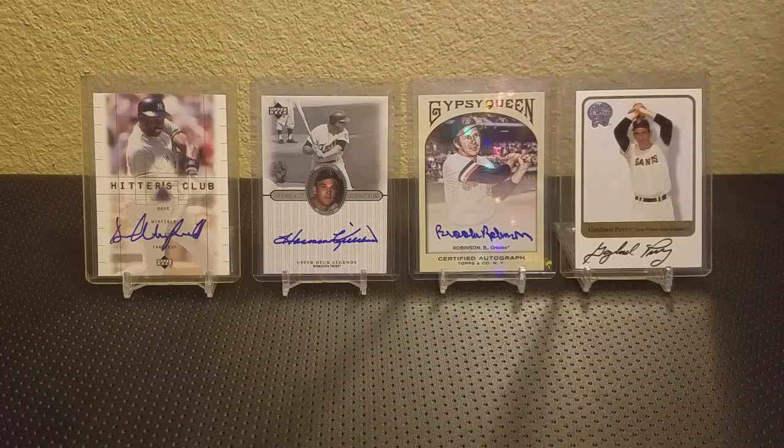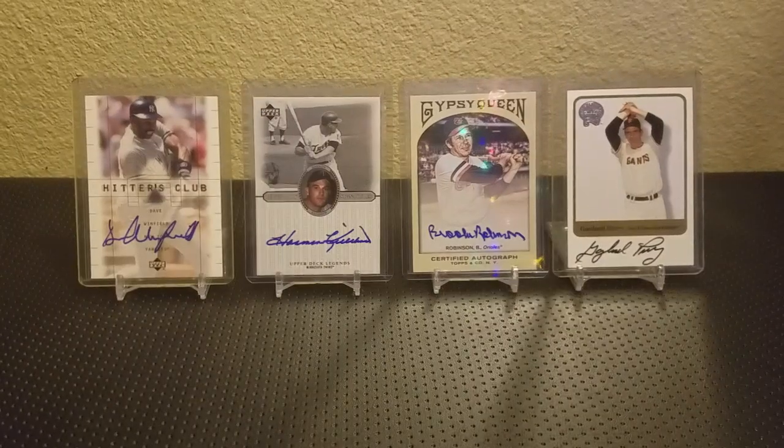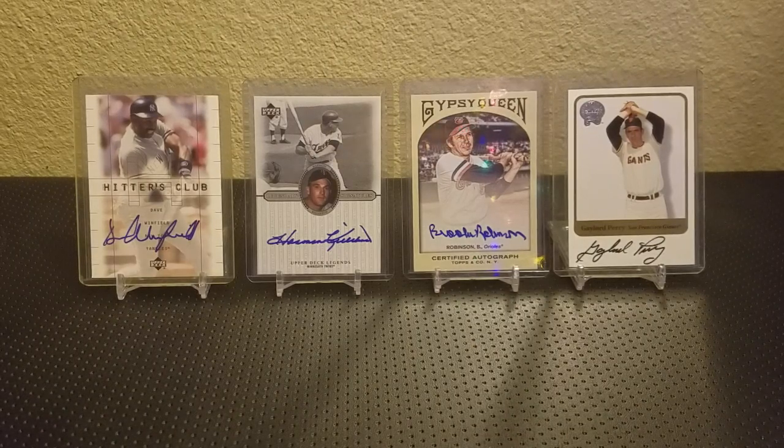He wanted us to do a video on our top 5 Yankees Cards. In the backdrop, I got some older players, some Hall of Famers, all on-card autos, which I always prefer in the day of the sticker autograph. But anytime I can pick some of these up at a decent price, I always like to go for those.